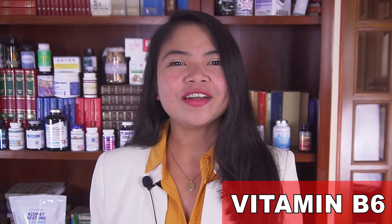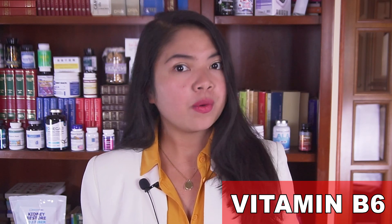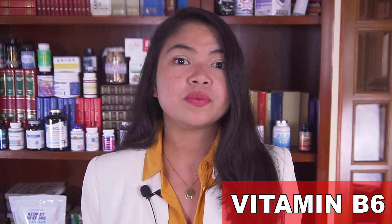Before we move on, remember to consult your doctor before making any significant change to your diet or starting to supplement any of these vitamins. The vitamins and foods I recommend in my videos are, however, always safe for those with kidney disease.